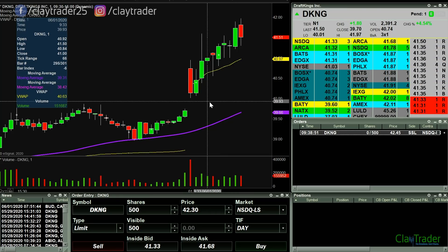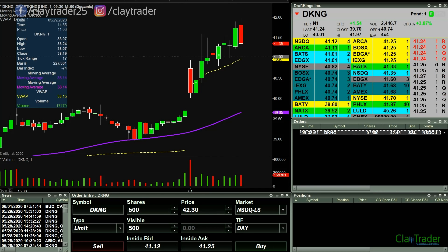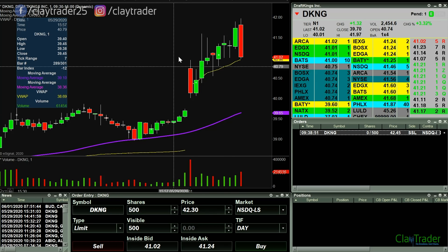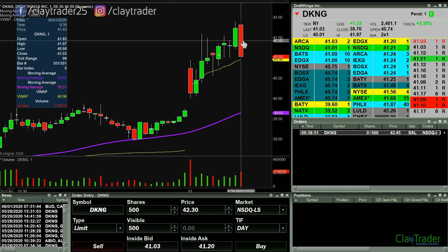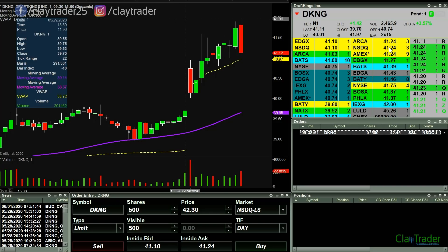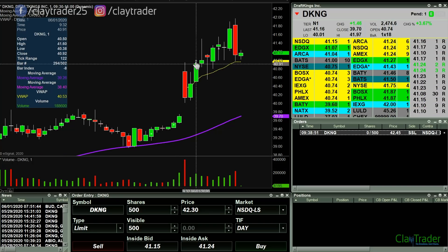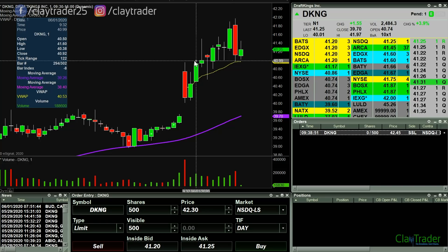Market's been open here about 10 minutes and haven't found a whole lot. Now look at it — all the way back down. How high did it actually go? Rejected at 41.97. At that fast, now looking like 41 looks interesting from the short side.